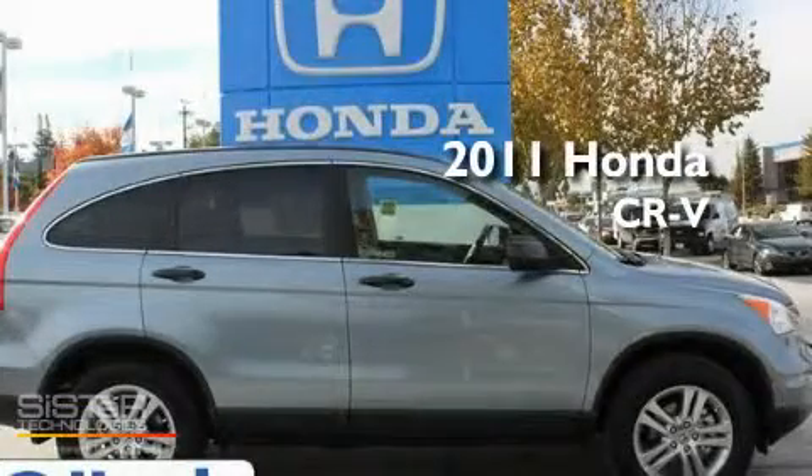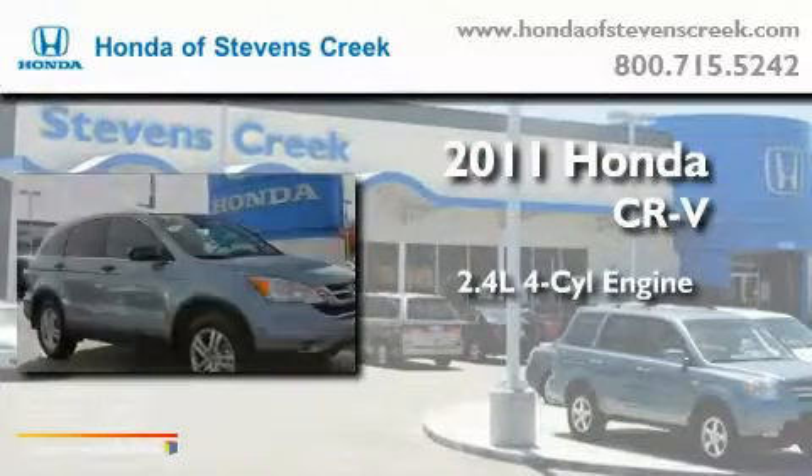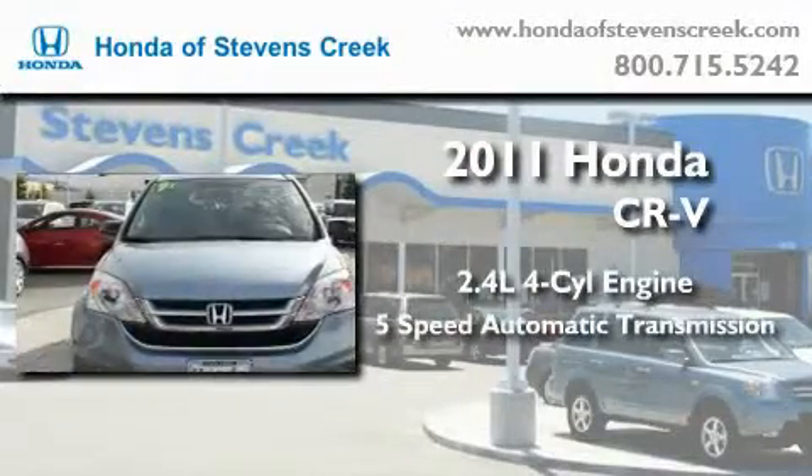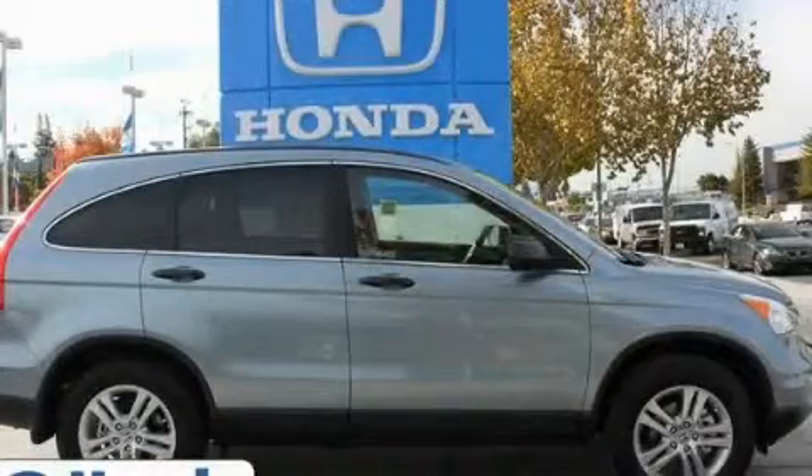This is a brand new 2011 Honda CR-V. It features a 2.4-liter four-cylinder engine and a five-speed automatic transmission. Contact us today to arrange your test drive.